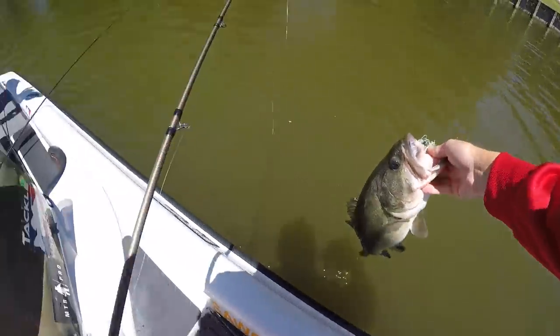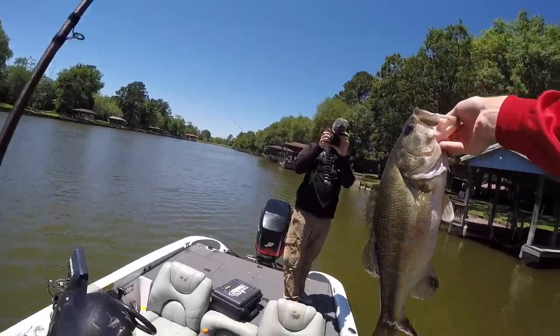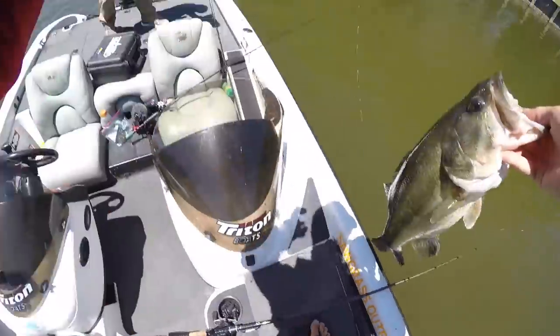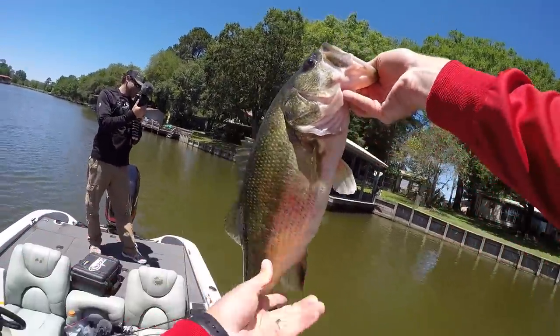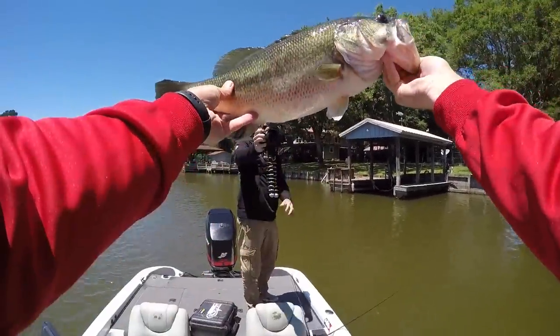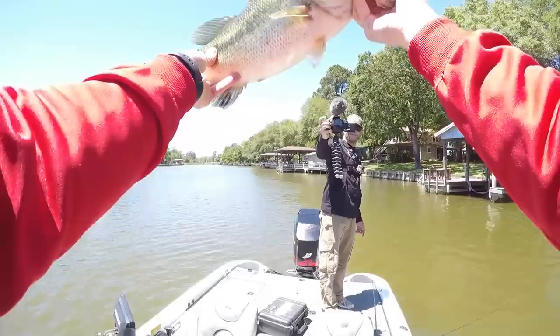That kind of bite will make up for the day — look at that toad! I was just sitting here talking about how I can't get them on the jig on the bottom, and I picked up the spinnerbait, started twitching it around the docks, and got that bruiser. You can tell that's a post-spawn fish too.